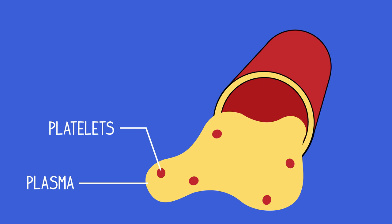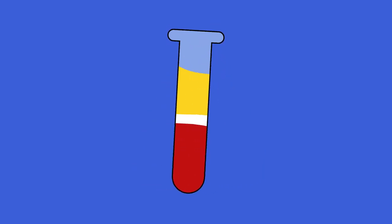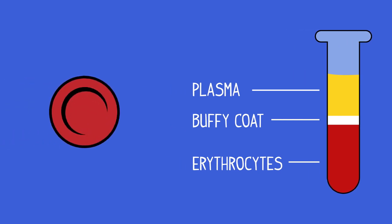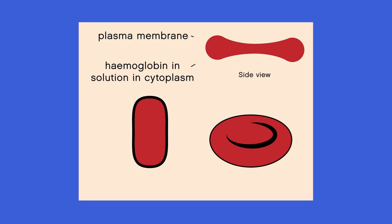Our blood is made of plasma, platelets, white blood cells, and red blood cells. If a blood sample is centrifuged — spun round very fast — in blood fractionation, this is what the sample would look like. As you can see, most of the cells in the blood are red blood cells, and it's these cells that make the blood look red. Here is a basic diagram of a red blood cell, or erythrocyte.